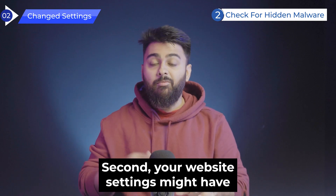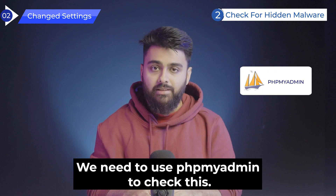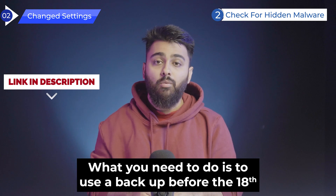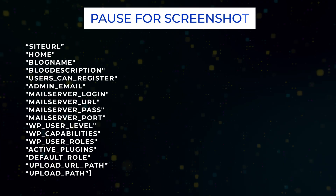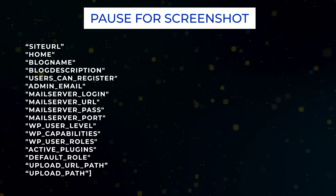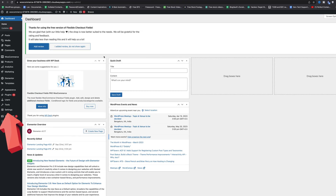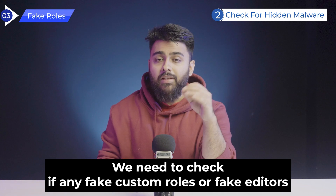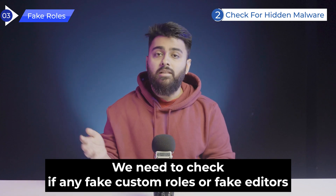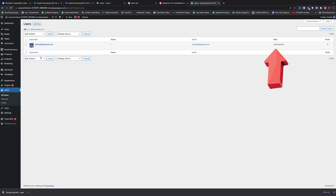Second, your website settings might have been changed by modifying your WP options table. We'll need to use phpMyAdmin to check this — if you don't know how, check the blog linked below. Use a backup from before the 18th to cross-check if any of these 17 options have been changed, which would confirm you're hacked. If you don't have a backup, go to your admin panel, click Settings, and cross-check if any details are wrong or modified. Third, check if any fake custom roles, fake editors, or contributors have been added to your site. Follow the path shown to manually check and delete any unused roles.